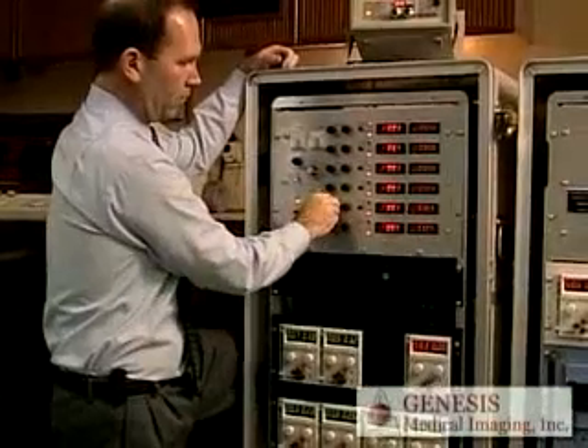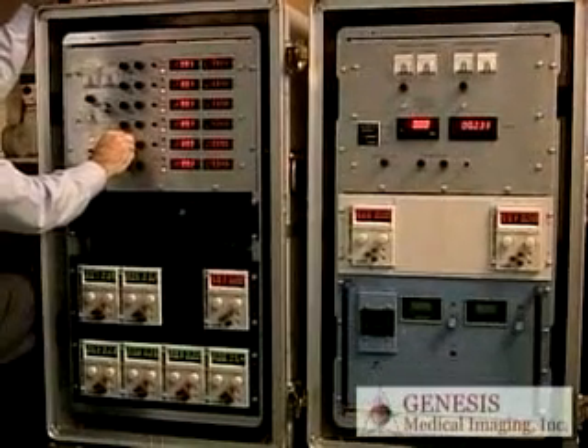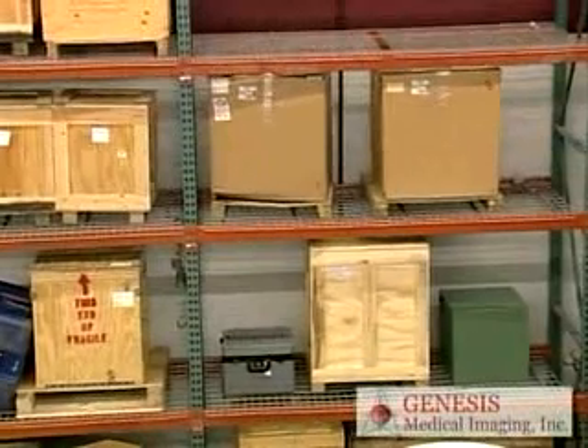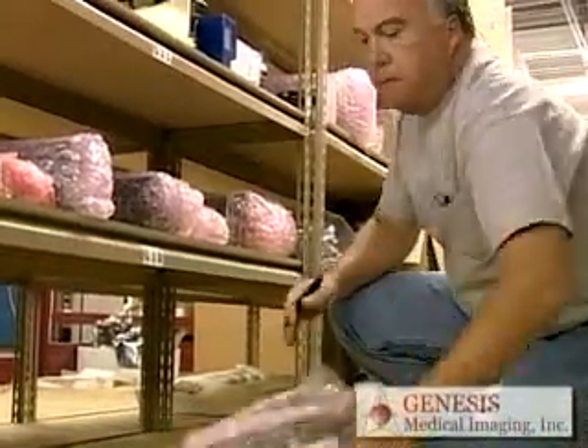Genesis offers service across the U.S. with our staff of highly trained and experienced engineers. Plus, we maintain a multi-million dollar parts inventory so we can ship replacement parts and tubes with same-day or next-day delivery.